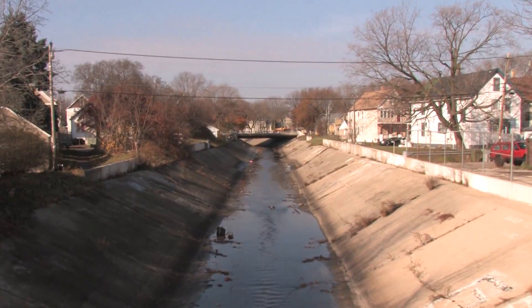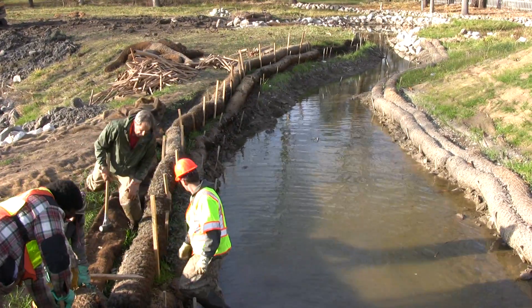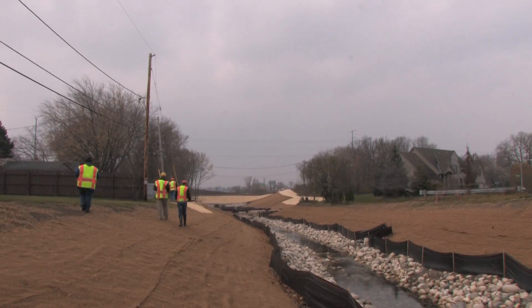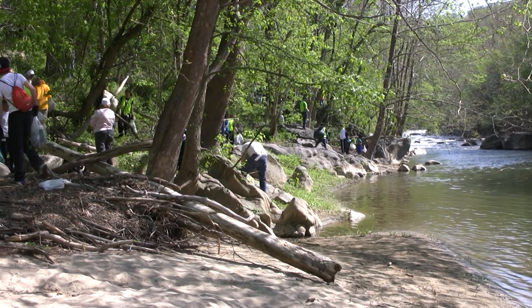For urban streams, hope for habitat is all about connections: reconnecting the continuum of habitats that streams provide from their headwaters to mouths, reconnecting streams to floodplains and wetlands, and most importantly, reconnecting people with each other and their streams.